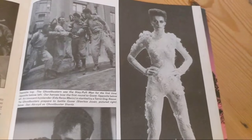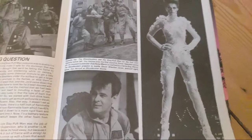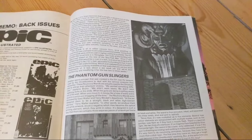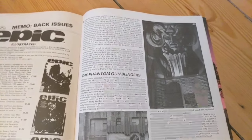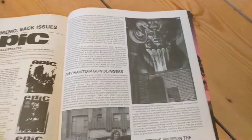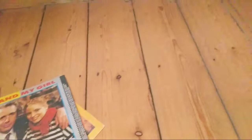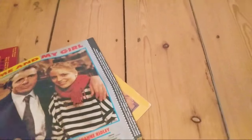Gozer was voiced by Ivan Reitman because the actress didn't have a very good voice. The same thing happened to Vigo in Ghostbusters 2 - had to re-voice him with the guy from The Exorcist. The actor who played Vigo was apparently a very nasty man. There's an interesting article on io9 if you want to check it out.